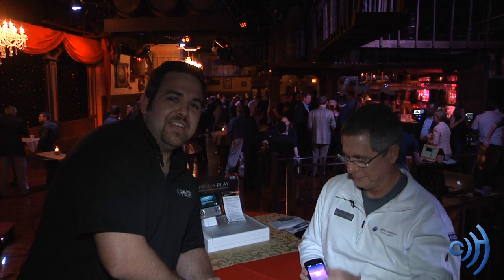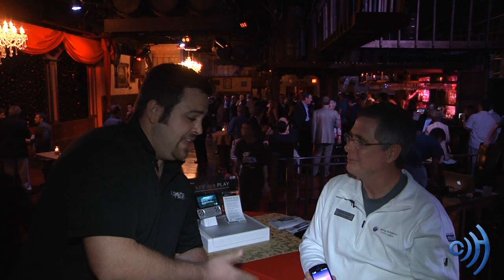Hey guys, this is Tom with cellphonetrek.com. We're here at the Verizon Off the Record event at the Treasure Tavern off Carrier Drive in beautiful sunny Orlando, Florida. I have with me here Stephen from Sony Ericsson. As you guys have probably already found out by the description of this video, Sony Ericsson and Verizon have teamed up to bring the Xperia Play to the U.S. Go ahead and show us a little about the Xperia Play.